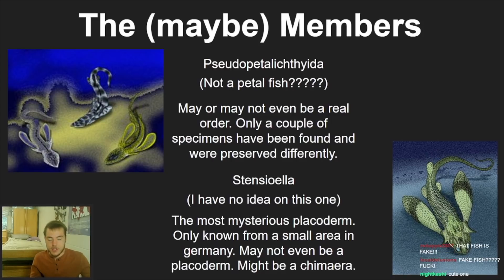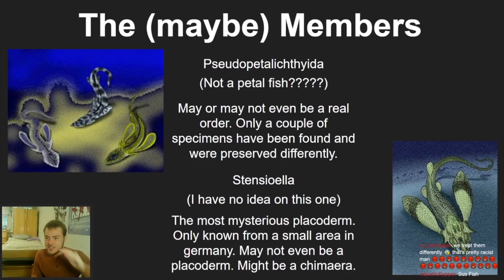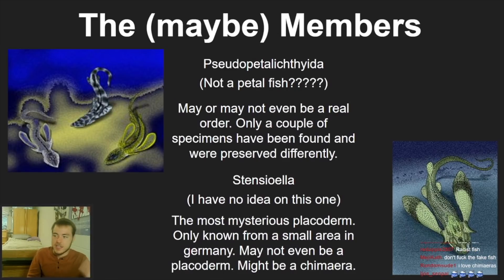Finally, Stensioella — I have no idea what that means and I couldn't figure it out. It's listed as the most enigmatic placoderm, known only from a small slate in Germany, and might not even be a placoderm — scientists think it could be a chimera. Basically nothing is known from it. And that is all I have to say on placoderms.